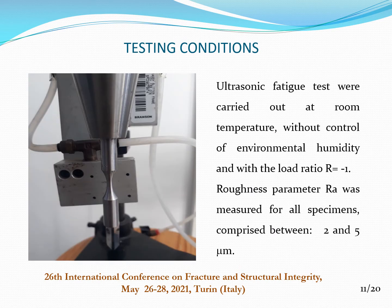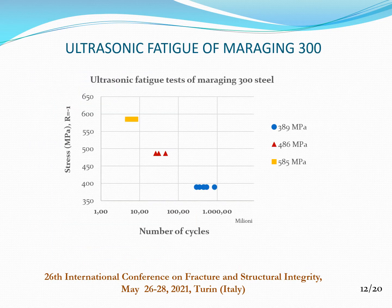The testing conditions of ultrasonic fatigue tests were as follows: room temperature without control of environmental humidity, and with a load ratio of R = -1. The roughness parameter Ra was measured for all specimens and comprised between 2 and 5 micrometres.